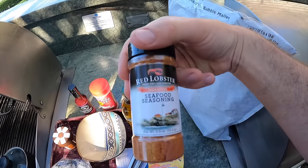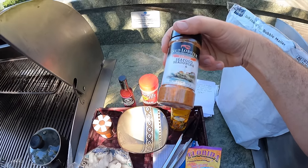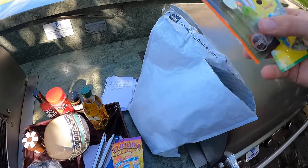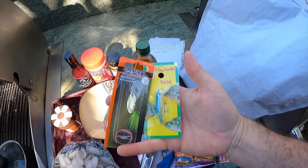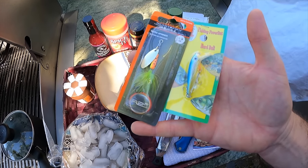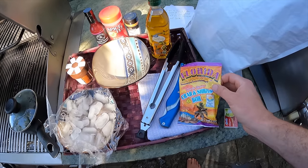And look at this — Red Lobster seafood seasoning. I'm definitely going to try that on this trip. There are also some lures — these are excellent trout lures. I'll bring these back to the mainland. That fire tiger spinner especially looks really good. Thank you guys so much for sending me this care package — I'm going to use a couple of these things for this octopus cook.